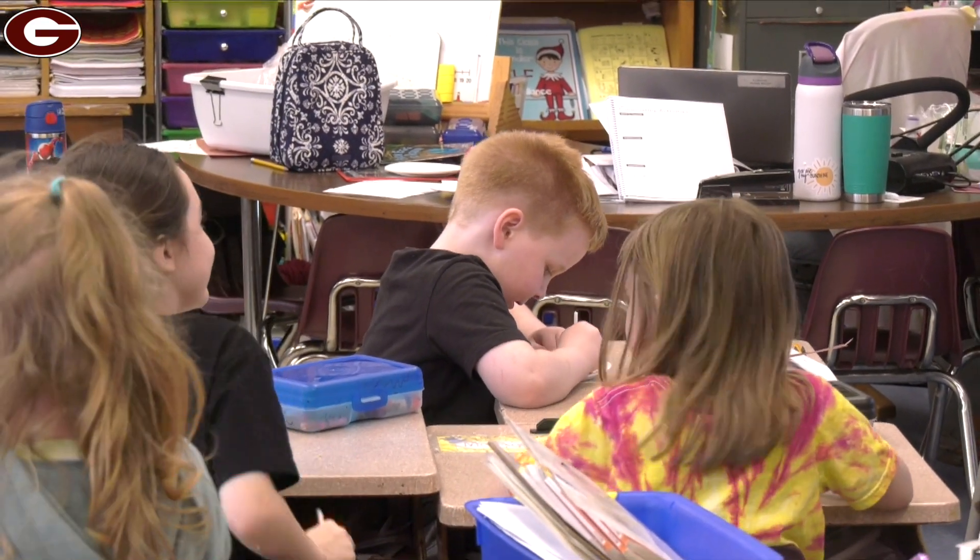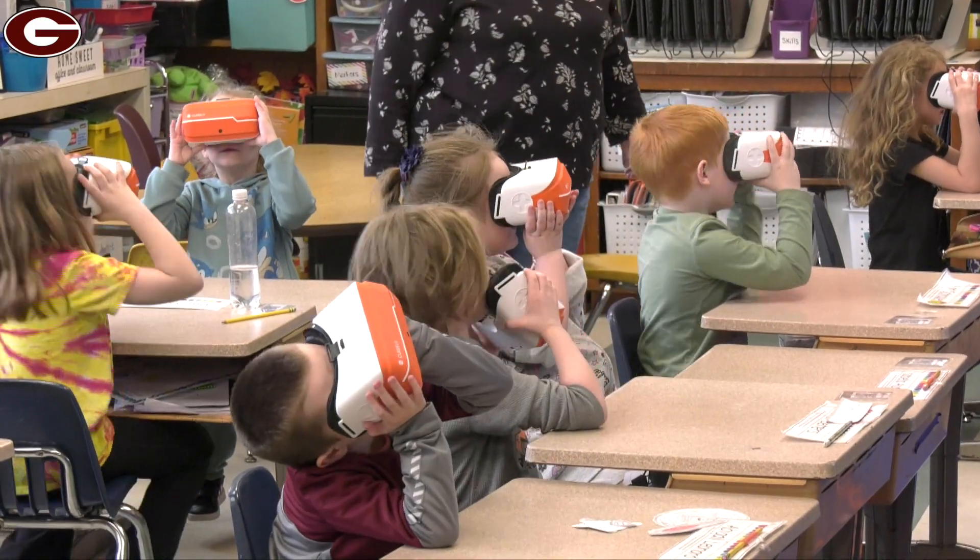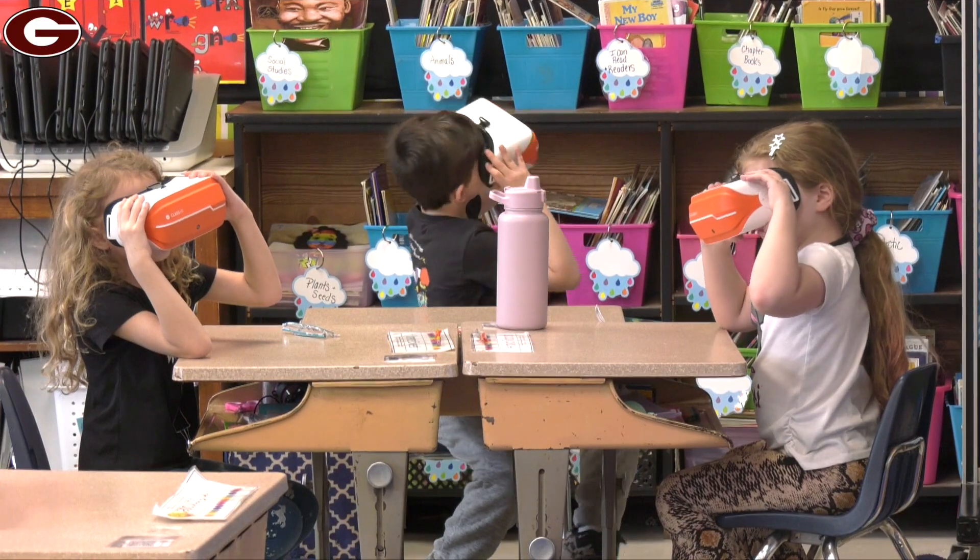And in the last classroom, scholars get to see what it was like and be a part of when dinosaurs roamed the earth using the VR sets. So they get to be there with the dinosaurs.